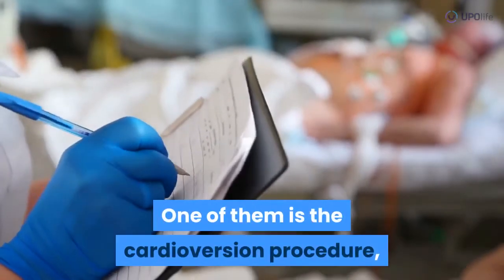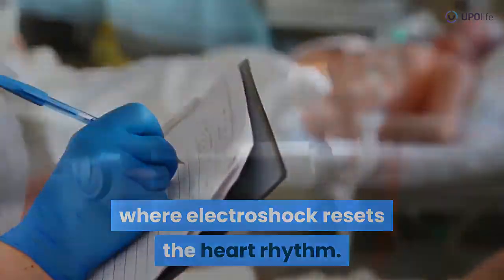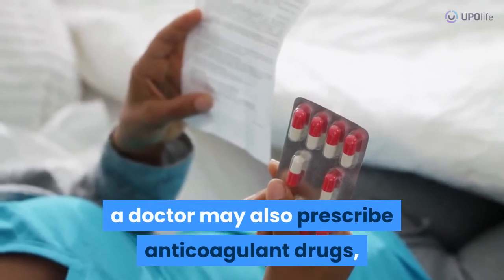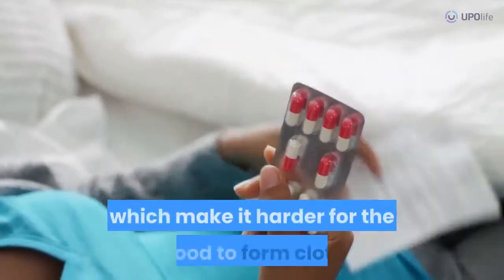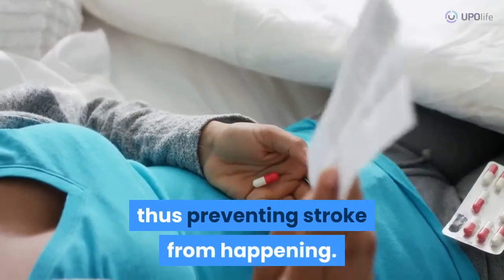Doctors can recommend some methods to help the heart rhythm return to normal. One of them is the cardioversion procedure, where electroshock resets the heart rhythm. As these patients are exposed to the risk of stroke, a doctor may also prescribe anticoagulant drugs, which make it harder for the blood to form clots, thus preventing stroke from happening.